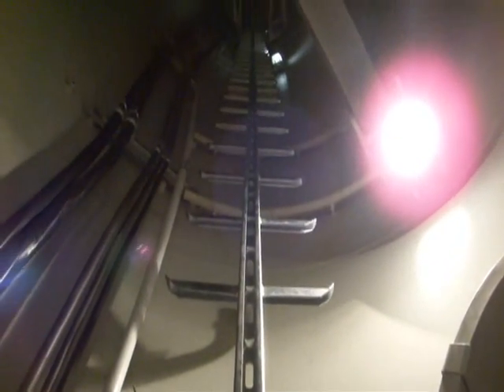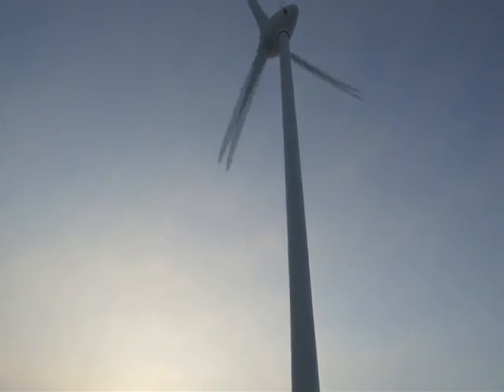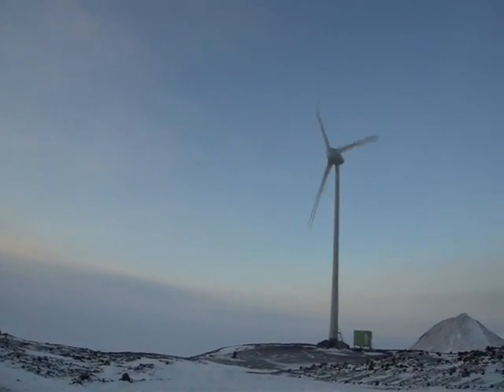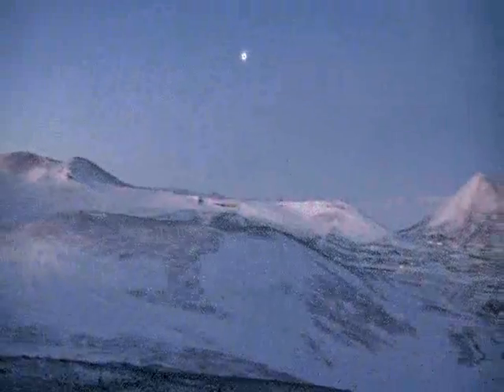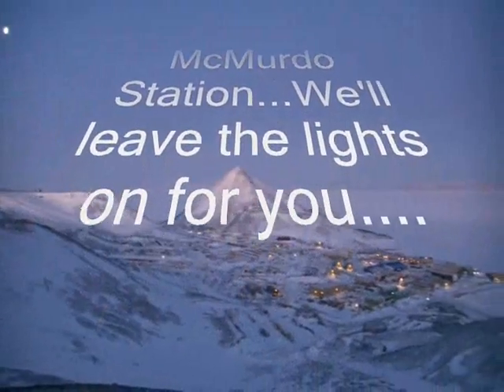Since coming online, the Ross Island Wind Farm has significantly reduced the need for diesel-generated electricity on Ross Island, decreasing fuel consumption by 122,000 gallons each year and cutting CO2 emissions by 1,242 tons annually. These changes go a long way towards minimizing the impact of human activity on this fragile Antarctic environment.